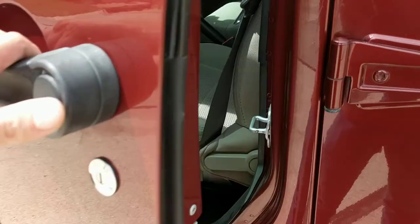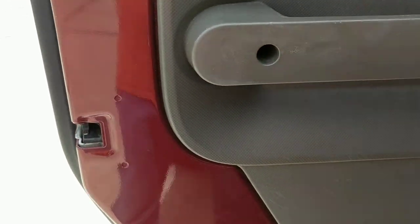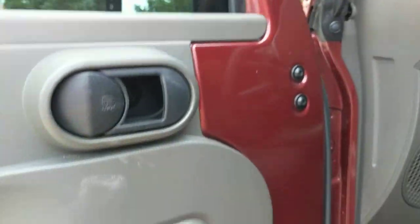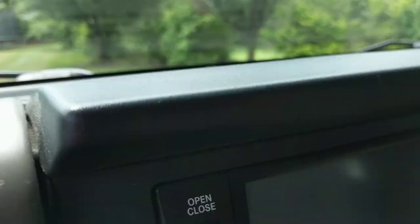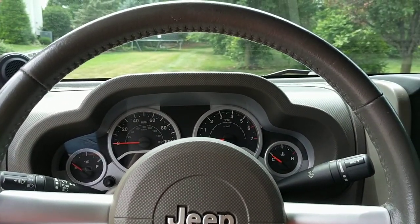Let's take a look at the inside. This door is really nice. Get a look at this seat — really, really fine. No tears, no scuffs. And we'll get a shot of the odometer right here: 51,722 miles. That's what it looks like from behind the wheel.